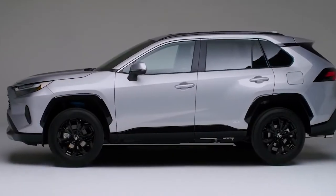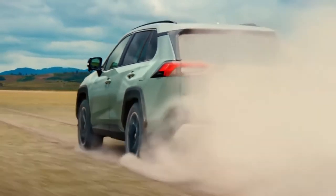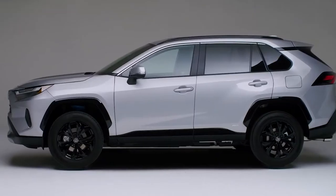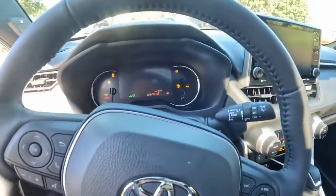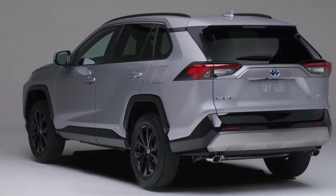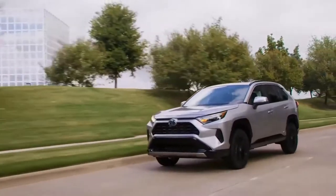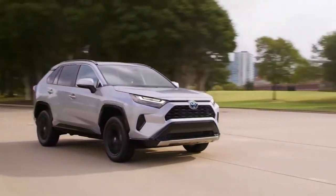The fifth-generation RAV4 debuted in 2019 to offer its largest lineup ever, including something for off-road enthusiasts with the TRD Off-Road, and those looking for greater efficiency with the Hybrid and Prime. Most recently, that lineup extended even further with the SE Hybrid, along with a host of updates that make the RAV4 more remarkable than ever. Here's what we can expect from the 2022 RAV4 as you start your search for America's best-selling SUV.